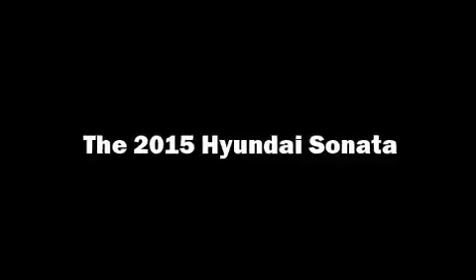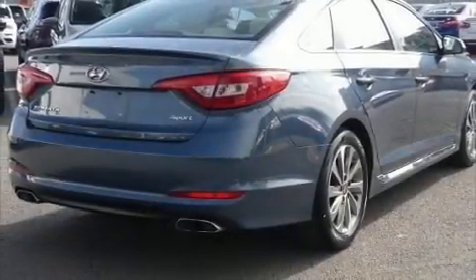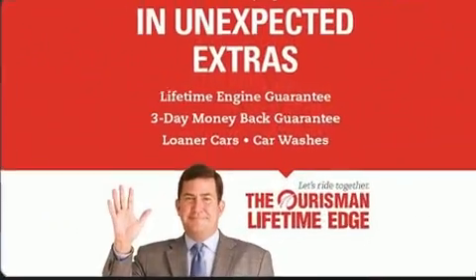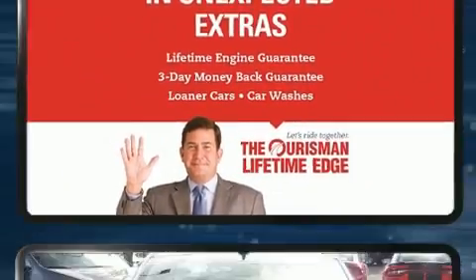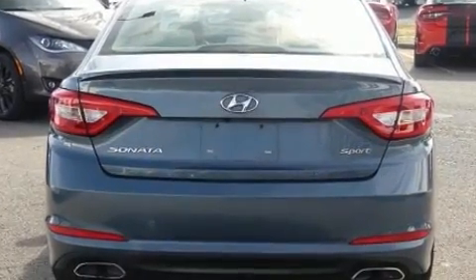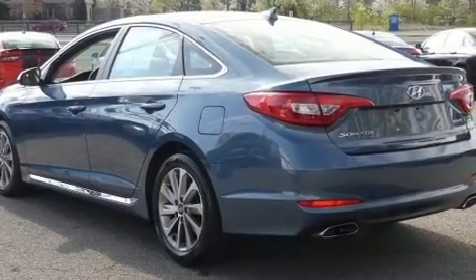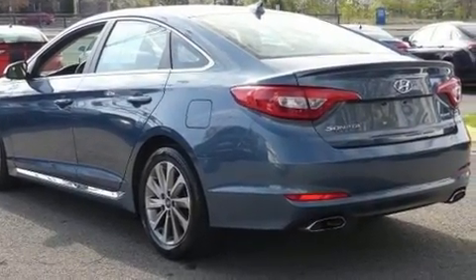Get excited about the 2015 Hyundai Sonata. This four-door, five-passenger sedan still has fewer than 70,000 miles. Under the hood, you'll find a four-cylinder engine with more than 170 horsepower, providing a spirited yet composed ride and drive.